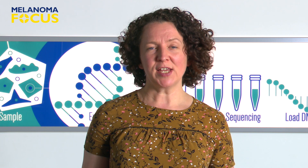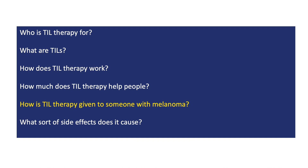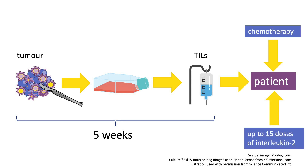When a doctor suggests TIL therapy to a patient, one of the things they need to discuss is how the treatment is given and how long the whole process takes. It generally takes about five weeks from the time a surgeon removes a person's tumour to the point where there are enough rejuvenated TILs to be put back into their body. Before receiving their infusion of TILs, the person also receives a course of chemotherapy.